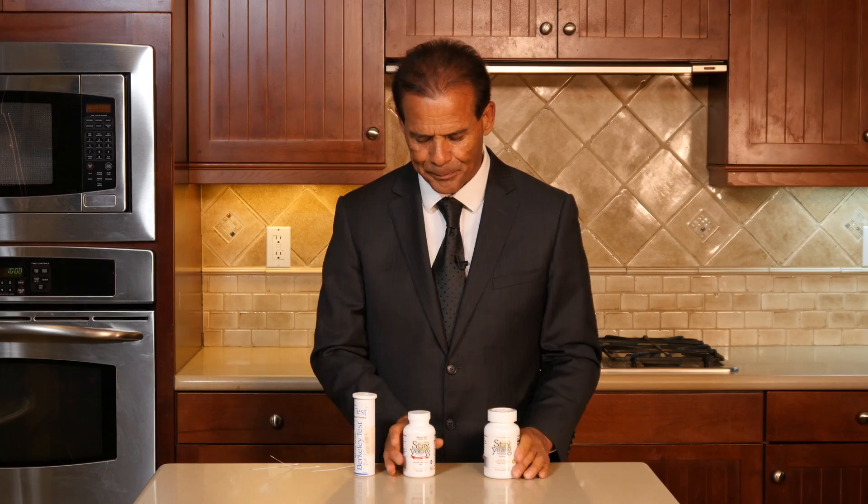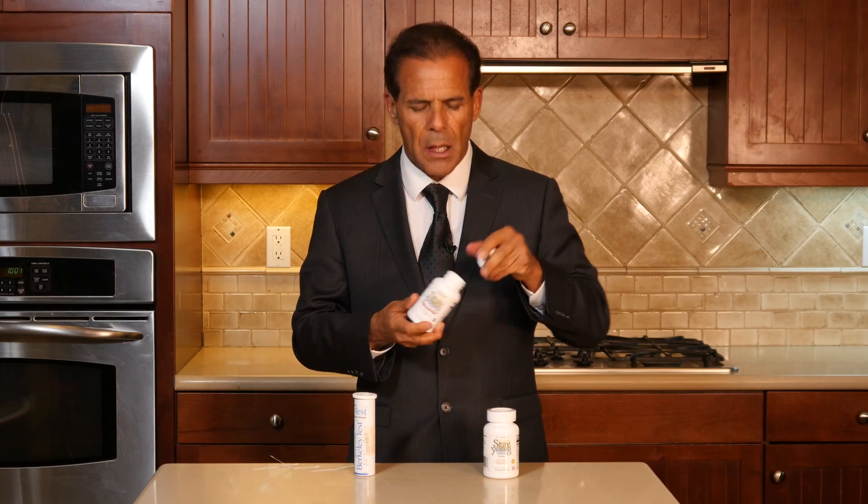You take the tablets in the morning, and then you take Stay Young capsules at night — just swallow the capsule. Some people bite into the capsule at night. Either way, that's fine. It has just a mild flavor and taste, so you can use those products together.